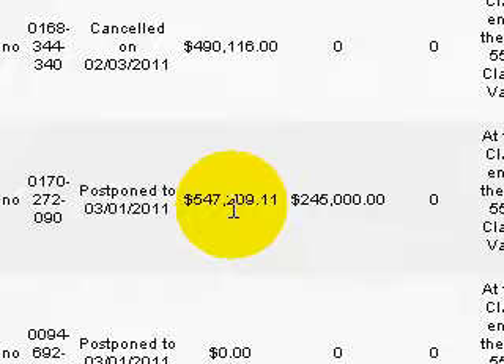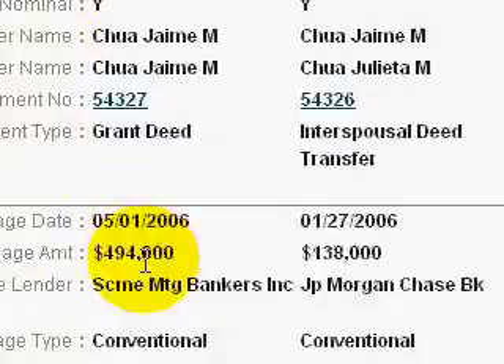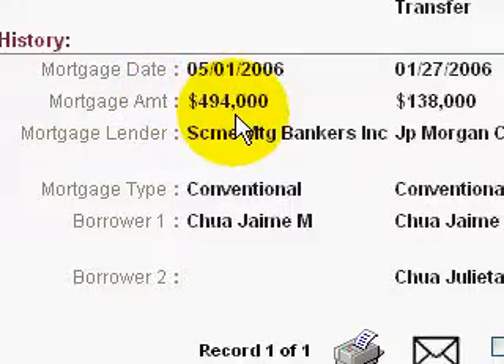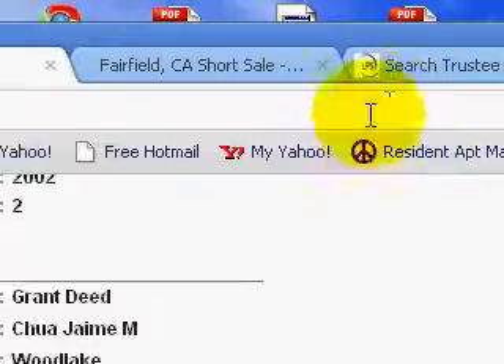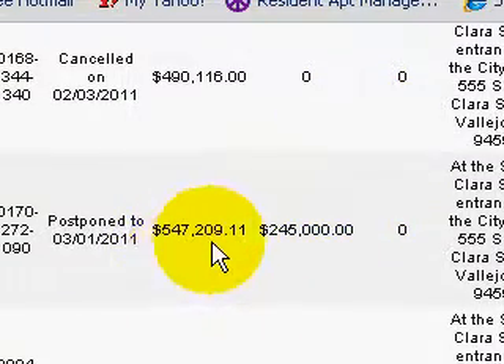The NEGAM interest kept accruing — the payments weren't even enough to cover the interest. So what happens, it got tacked on to the principal. If I looked at the mortgage history on this one, it was actually a mortgage that started May 1st, 2006, and the mortgage amount was $494,000. And all the interest that got added back on was $547,000, which got added to the principal. As these payments start to adjust, homeowners just are unable to keep up with these payments.